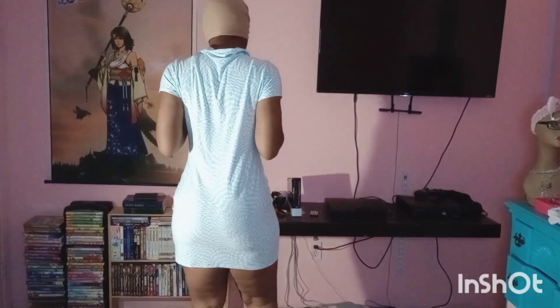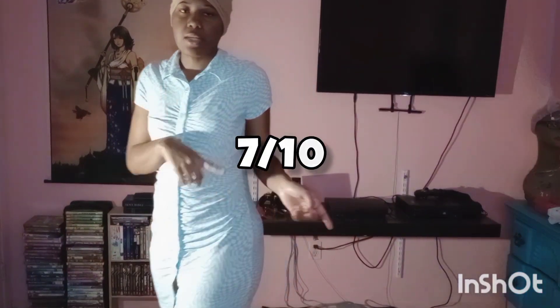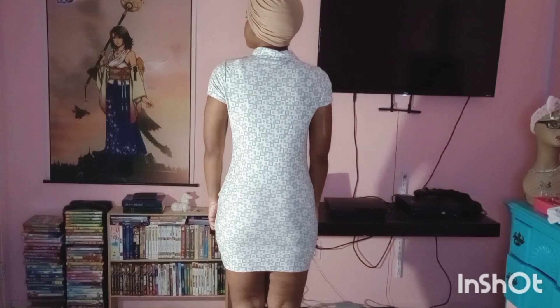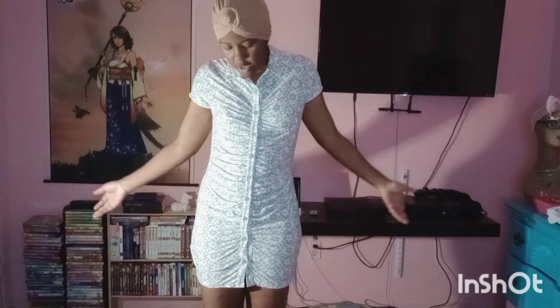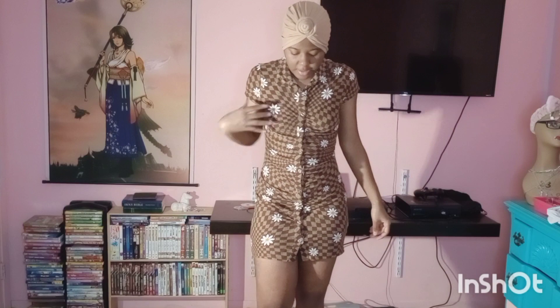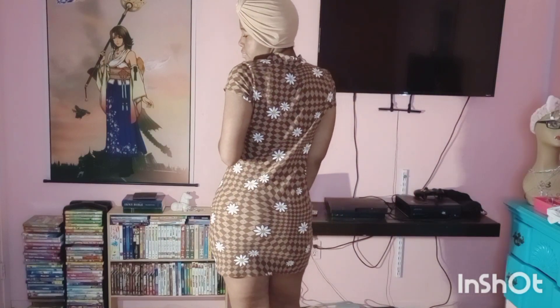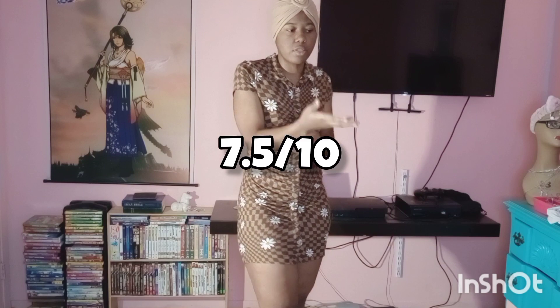Alright, so here is the first dress. This dress is a 7 out of 10. Here is the next dress. This one a cool 7 as well. Third and last dress of that type — this one is my favorite because it's a really nice cute brown. I'm going to rate this dress a 7.5 just because it's my favorite out of the three. Now we're done with the three of the same type of dress, let's get into some different type of dresses.